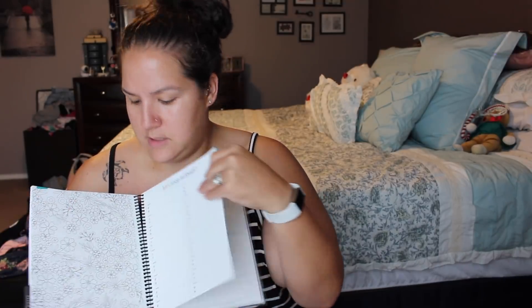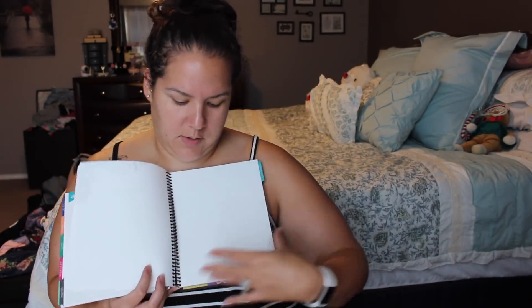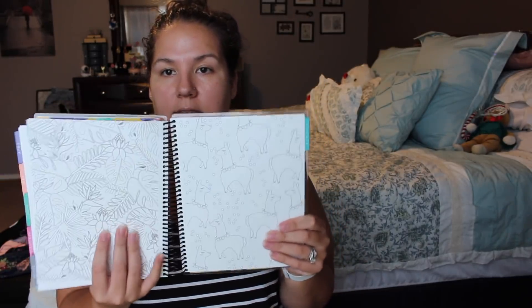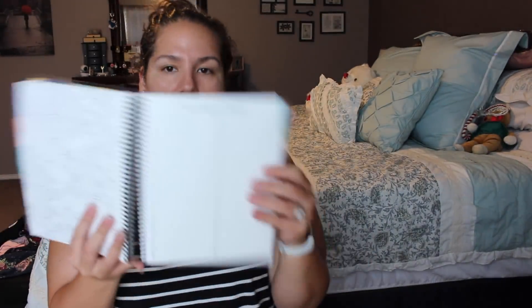In the back it has some notes pages, and this one is a little different. It has lined pages and then dot grid pages, which is really cool — I've never had that in a planner before. And then it also has coloring pages, which is super cute. I've never had that in an Erin Condren; it's probably something new. There's also a little area for name, email, address — like an address book. That's new. The paper feels really nice.